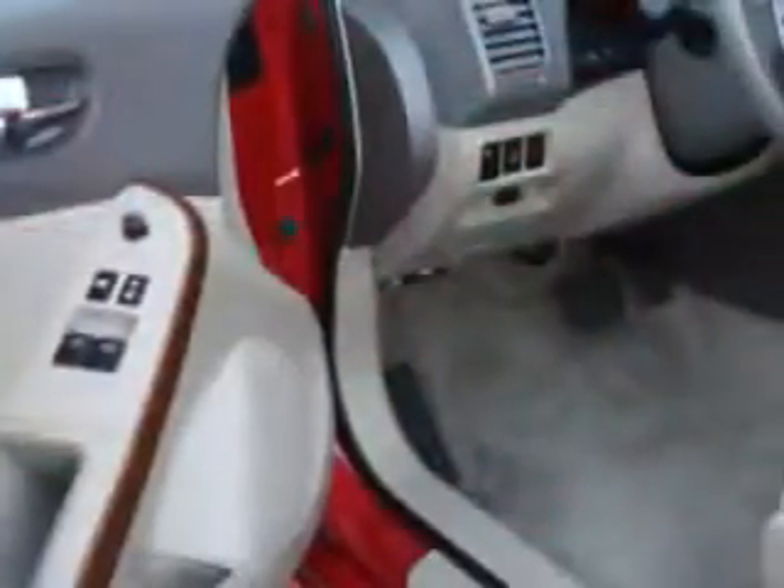Enjoy an impressive 26 miles to the gallon on this great car with features like steering wheel audio controls, cruise control, air conditioning, vanity mirrors, side impact door beams, tire pressure monitor, turn signal mirrors, and much more.